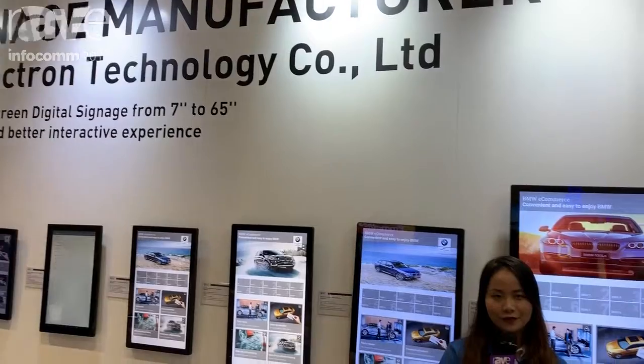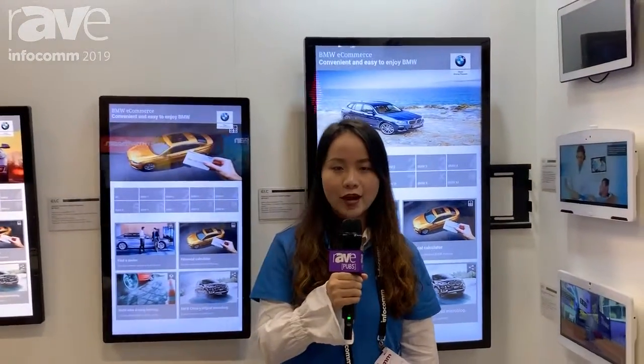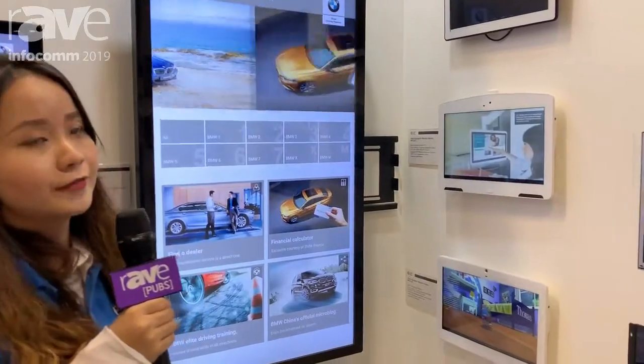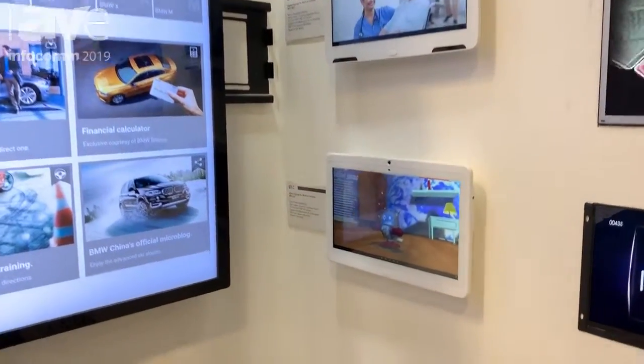Hello, this is Jennifer from Shenzhen Electron, manufacturing digital signage for more than 12 years, and we are at InfoComm. I would like to introduce the WHC-Series family, digital signage for the medical industry.